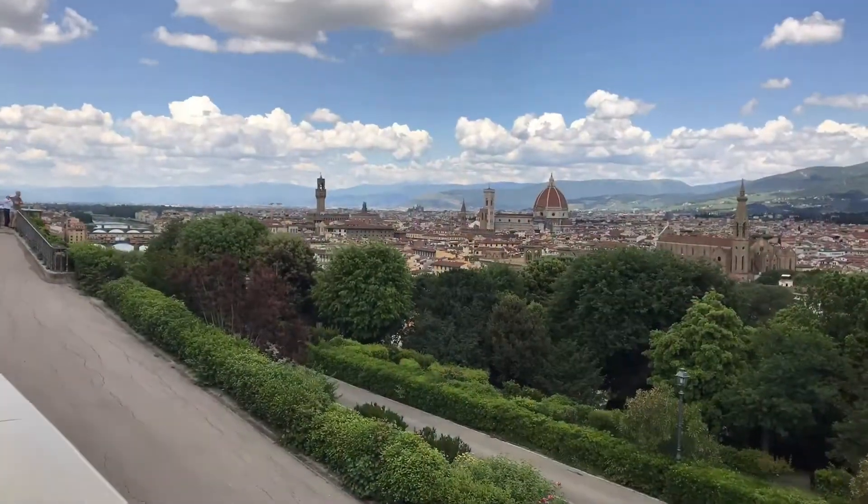Now for something completely different — two weeks ago I went to Italy. I was very lucky to explore Bologna, Verona, Venice, and Florence, and I made a little time-lapse video. I quite like it, so I'd like to include it in this video and share it with you. I hope you enjoy it.